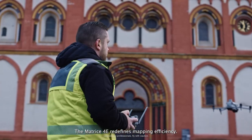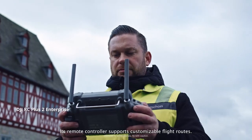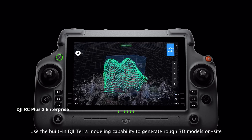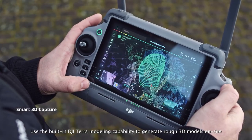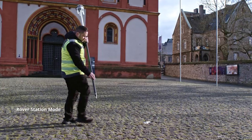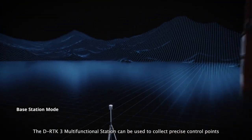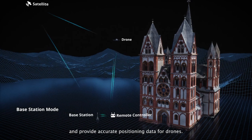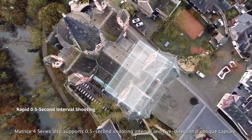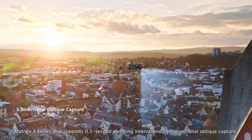The Matrice IV-E redefines mapping efficiency. Its remote controller supports customizable flight routes. Use the built-in DJI Terra modeling capability to generate rough 3D models on-site to plan detailed mapping missions. The DRTK3 multi-functional station can be used to collect precise control points and provide accurate positioning data for drones.